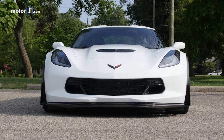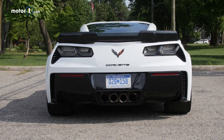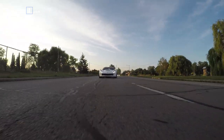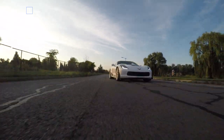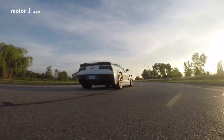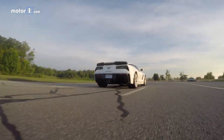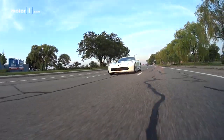Like past Corvettes, the Z07 package is taxing to drive daily. Those wide, sticky tires — enormous 335s in back with 285s up front — produce huge amounts of noise on everything but freshly laid blacktop. They also tend to follow the road a little too well, causing the Z06 to feel twitchy while changing lanes on less than ideal roads. But despite the thin sidewalls, the magnetic suspension does a surprisingly good job at hiding all but the biggest bumps. This is by no means a grand tourer, but the ride is better than expected of a track-focused Vette.